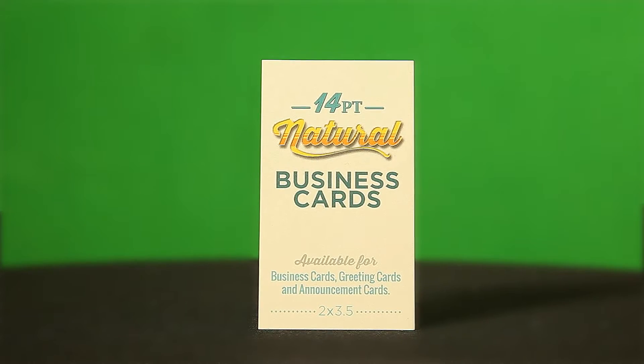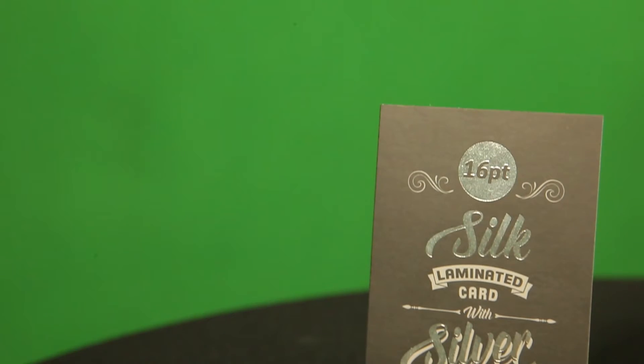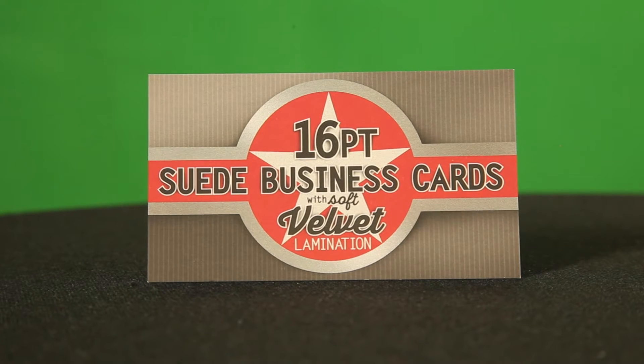Natural cards for an organic look and feel, pearl cards for a subtle shimmer, silk cards adding a touch of class, and suede cards to really enhance logos and images.